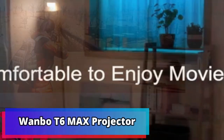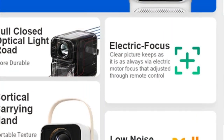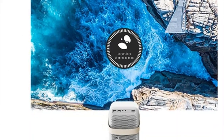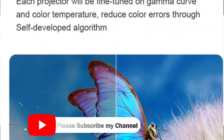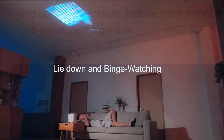Product Number 2: Wanbo T6 Max Projector. The Wanbo T6 Max Projector 4K 1080p Android 9.0 Mini Projector features 650 ANSI Lumens and 5G Wi-Fi, making it the perfect choice for anyone looking for a high-performance projector. It offers a stunningly bright display with ultra-sharp 4K resolution and color-accurate visuals, with built-in Wi-Fi and Bluetooth for easy wireless streaming.